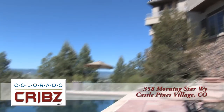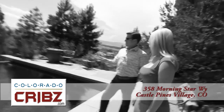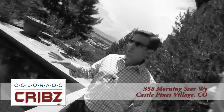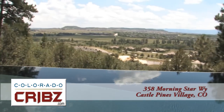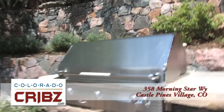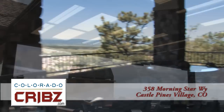Check out these outdoor amenities. You've got an infinity edge pool with southerly views including Pikes Peak. And to the best of my knowledge, this is only one of a handful of infinity edge pools in the entire state. This home also features a fire pit, built-in al fresco barbecue, and views from every outdoor balcony.